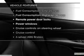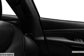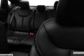Enjoy these notable features included in this vehicle: power door locks, power windows, cruise control, Bluetooth wireless, an AM-FM stereo with multi-disc CD player, satellite radio, and power mirrors.